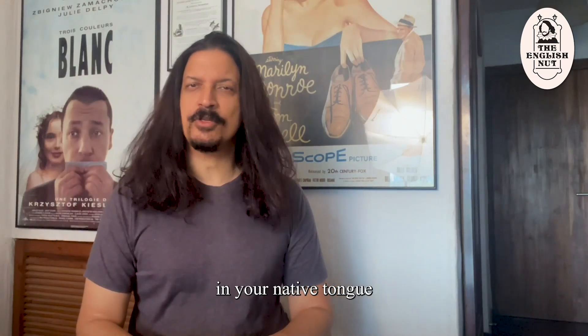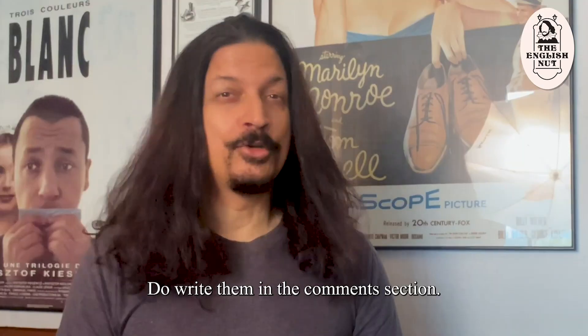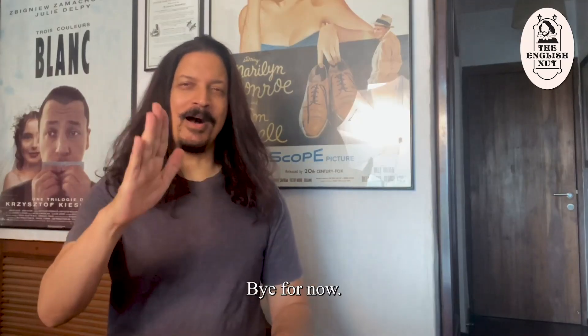Can you think of words or phrases in your native tongue that would have amusing English translations? Do write them in the comments section. I'm the English Nut — bye for now.